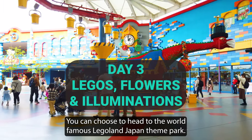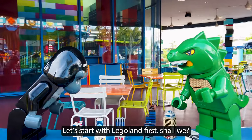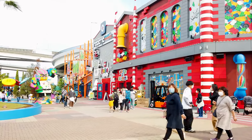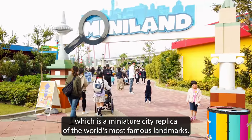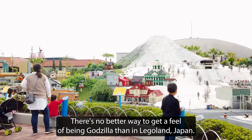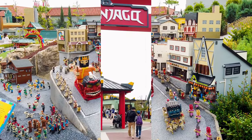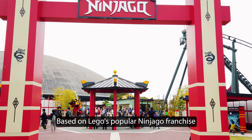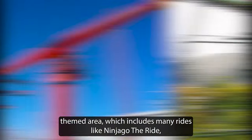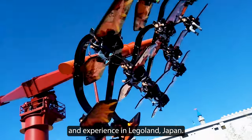On your last day in Nagoya, you can choose to head to the world-famous Legoland Japan theme park, or check out the Nagashima Resort, another theme park that's about 30 minutes away from Nagoya. Legoland is known for its wide range of exciting rides, activities and attractions for families with kids. One of the most popular attractions is Miniland, a miniature city replica of the world's most famous landmarks such as the Golden Gate Bridge, Tokyo Tower, and Mount Fuji. Another popular attraction is the Ninjago World, based on Lego's popular Ninjago franchise, which includes rides like Ninjago the Ride that lets you experience the thrill of being a ninja warrior. Make sure to get the express pass online or at the park to maximize your time and experience in Legoland Japan.